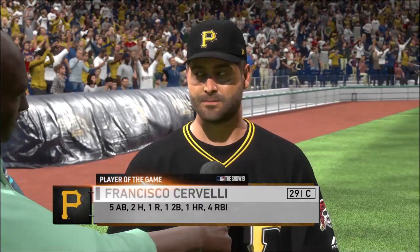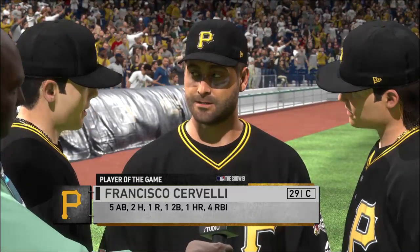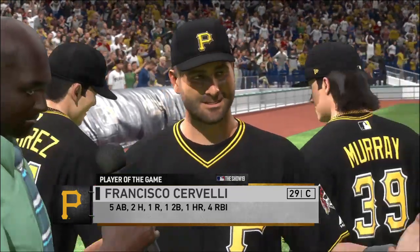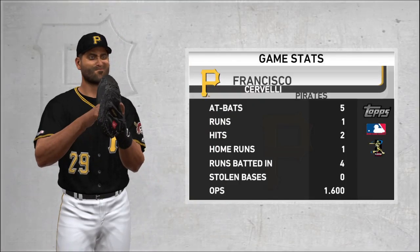They get some damage offensively in this one, enough to get the win, and this man led the charge — he's our top player of the game. He certainly was a big part of this victory, picking up four RBIs in the game, so it's safe to say he came through when they needed him to.